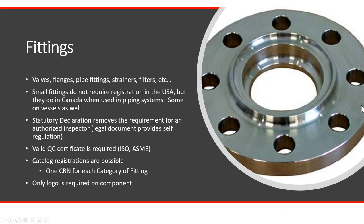Fittings encompass valves, flanges, pipe fittings, strainers, and pressure relief valves. Small fittings don't require registration in the United States, but in Canada they do when used in the piping system and in some cases like flanges on vessels. With a fitting registration, the registration is valid for 10 years; you can build as many fittings as you want in those first 10 years, after which you must renew the design. You have to create and sign a statutory declaration — a legal document signed and notarized by your company stating that you have a QC program. This replaces the need for an authorized inspector; with a vessel, every vessel you build must have an authorized inspector on site.